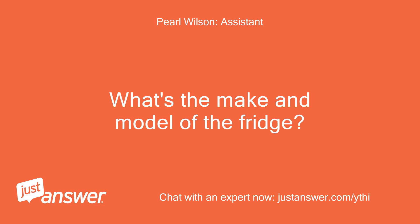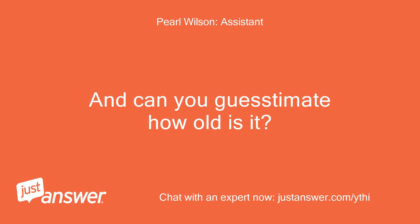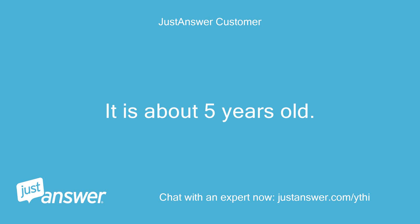What's the make and model of the fridge? And can you guesstimate how old is it? It is about five years old.